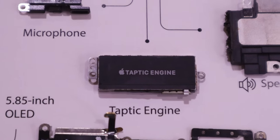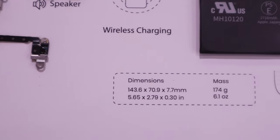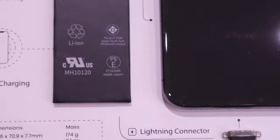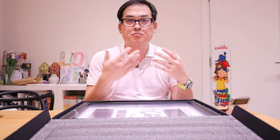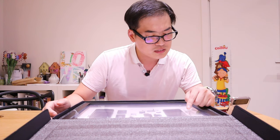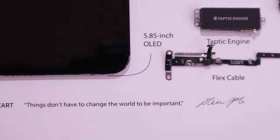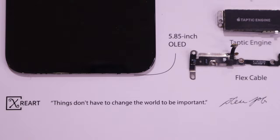The Taptic engine — I'm not really familiar with that. And the flex cable. This particular battery on the bottom seems to be slightly bigger. It has a wireless charging function on it. The first release was 2017, November the 3rd, and it was discontinued the following year on September 12th, 2018. Most importantly, it shows the phrase Steve Jobs actually said: 'Things don't have to change the world to be important,' with a signature from Steve Jobs.